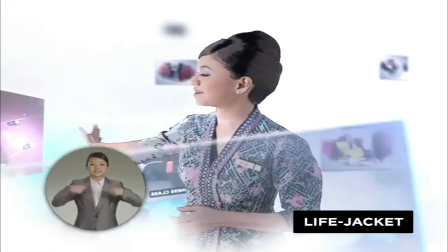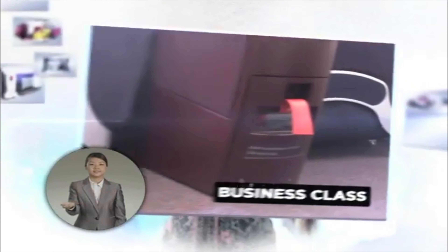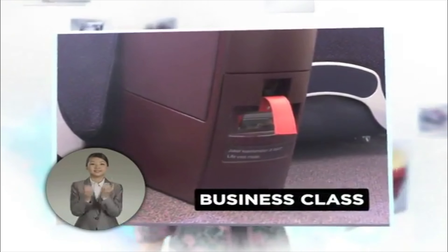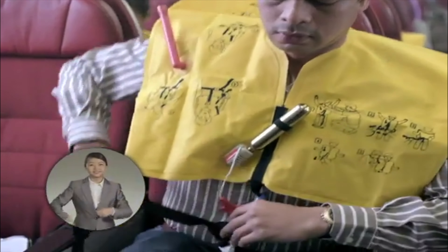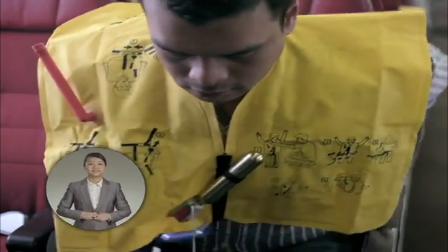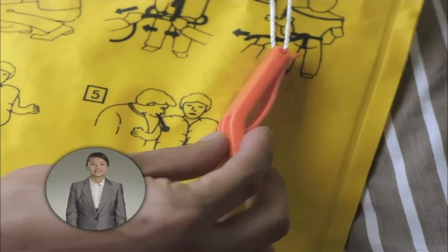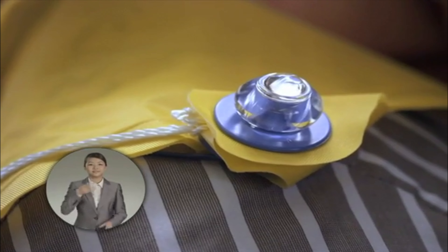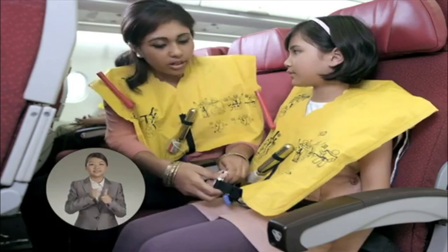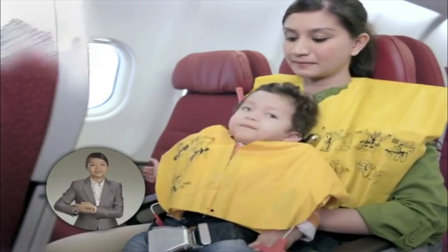Your life jacket can be found here in first class, here in business class, or here in economy class. Tear it open and slip the jacket over your head. Pass the tape around your waist and attach the buckle. Pull the loose end to tighten. You can blow on the whistle to attract attention. This light will automatically come on when in water. Always attend to yourself first before attending to others.